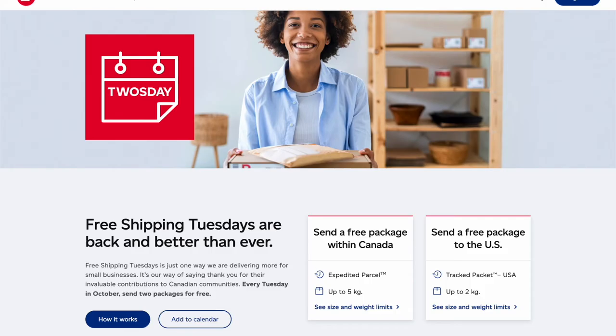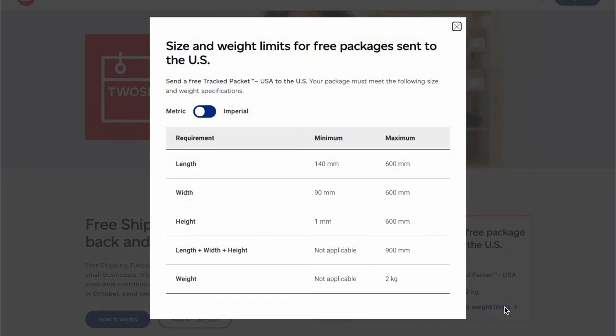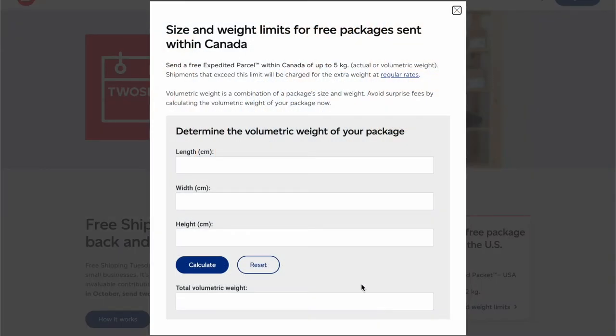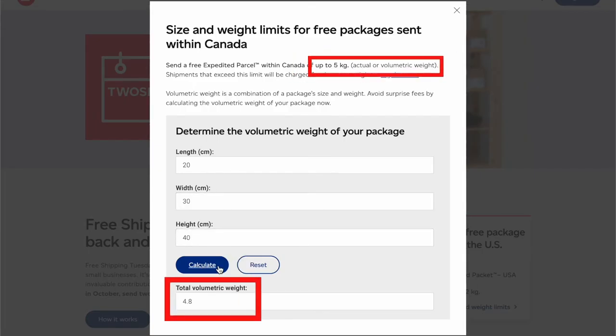Once you have your Canada Post Snap Ship account set up and ready to go, you want to make sure that your package fits within the size and weight limits. To do this, go to their Free Shipping Tuesday page and click 'see size and weight limits' for the Canada package and the US package, because they are different. The US package is pretty straightforward — here are the minimum and maximum requirements. The Canada one is a tad different: the five kilograms applies to the actual weight or the volumetric weight. All you need to do is put your parcel's dimensions into the calculator, and if the number is less than five, then you're good to go.